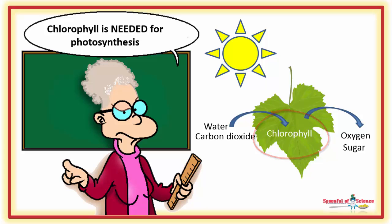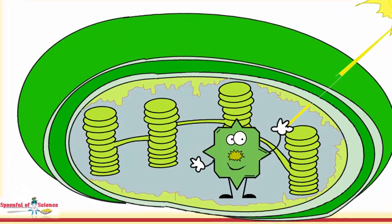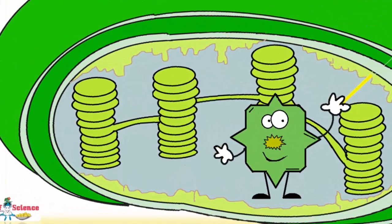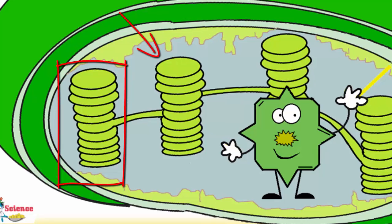But chlorophyll is not the lone ranger, capturing sunlight unassisted. Over a hundred different proteins are all squashed into membranes, which are then stacked upon one another.